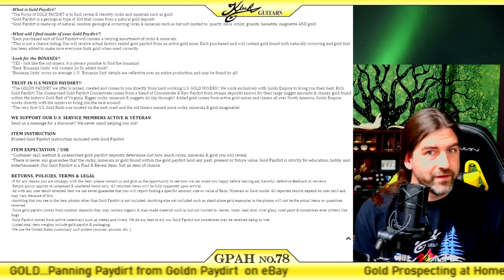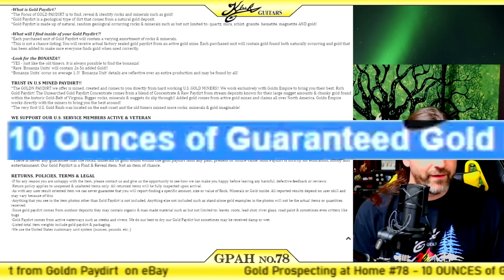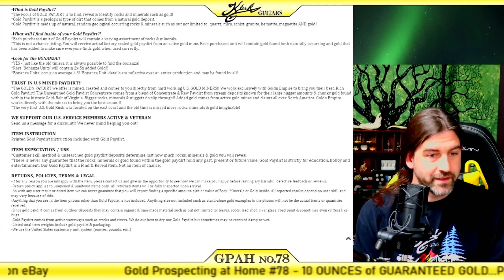The description says each purchase unit will contain gold found both naturally occurring and gold that has been added to make sure everyone finds gold when used correctly. So yeah, we're guaranteed some gold — but is it 10 ounces of guaranteed gold like the title says? I'd highly doubt it.